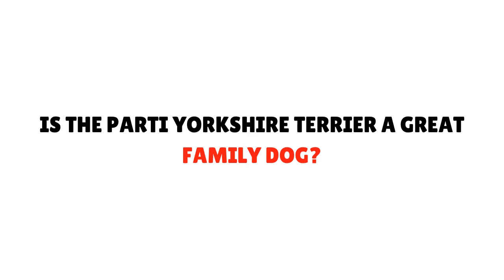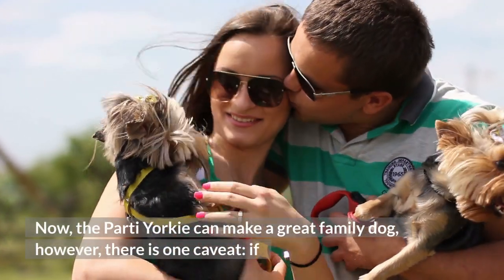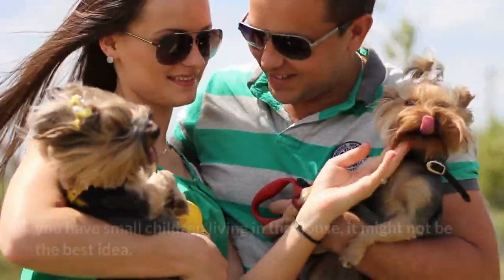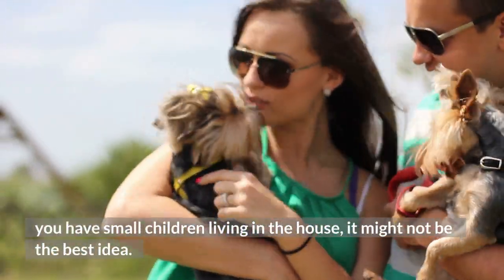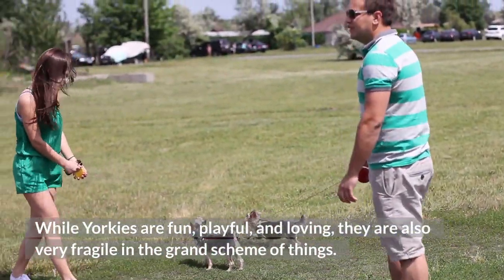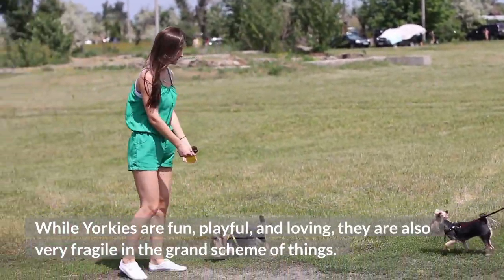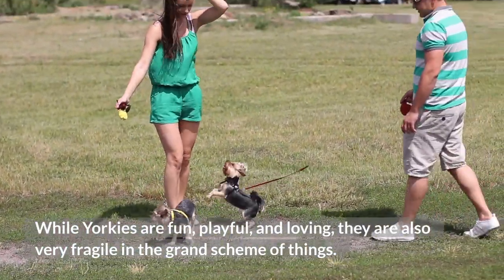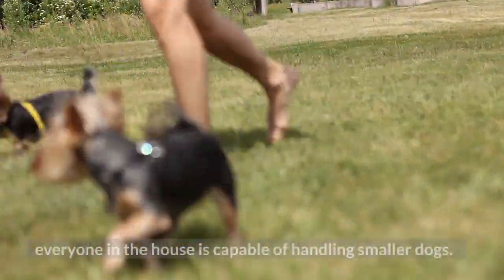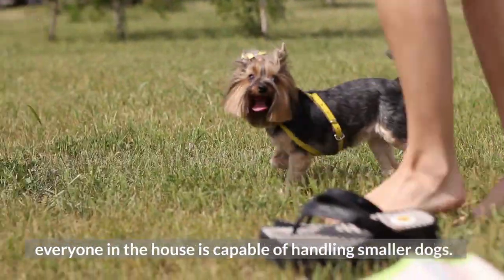Is the party Yorkshire Terrier a great family dog? The party Yorkie can make a great family dog. However, there is one caveat — if you have small children living in the house, it might not be the best idea. While Yorkies are fun, playful, and loving, they are also very fragile. If you have a party Yorkie, you'll want to make sure that everyone in the house is capable of handling smaller dogs.